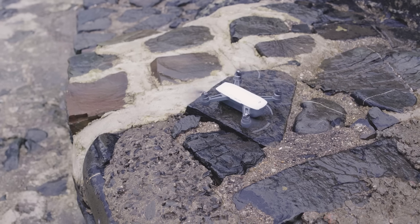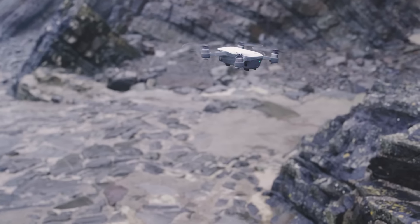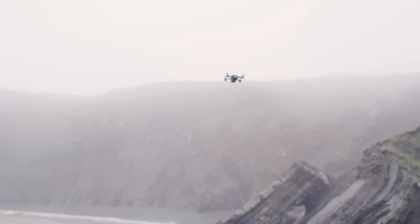When you finally do take off, the Spark handles itself well as long as it's not too windy. There were a few times when I'd take off and the Spark would begin to drift a little until I corrected it with the controller, which isn't ideal. I used to get really jealous because I don't live anywhere amazing like New York City, but sometimes I forget — despite living in England and despite the weather — I do live by the coast, which means I can get amazing shots.